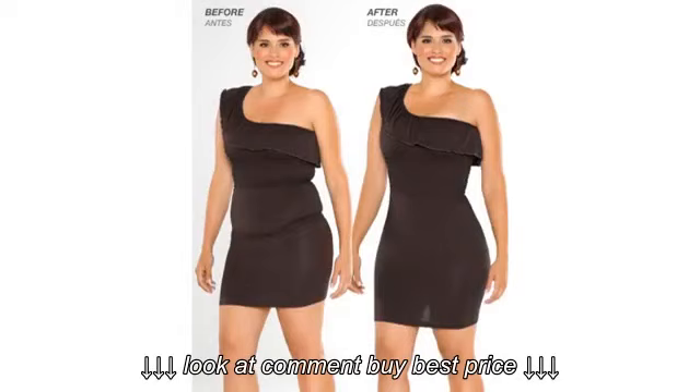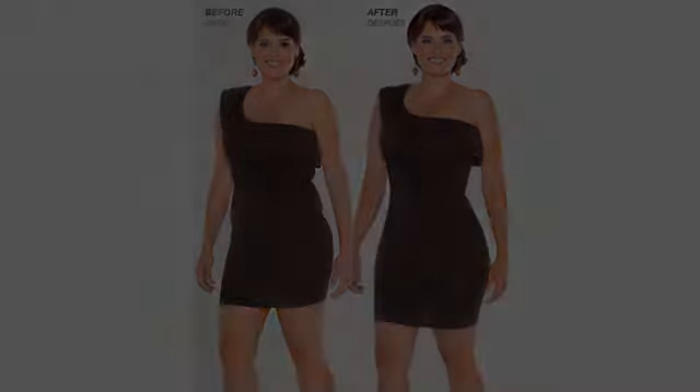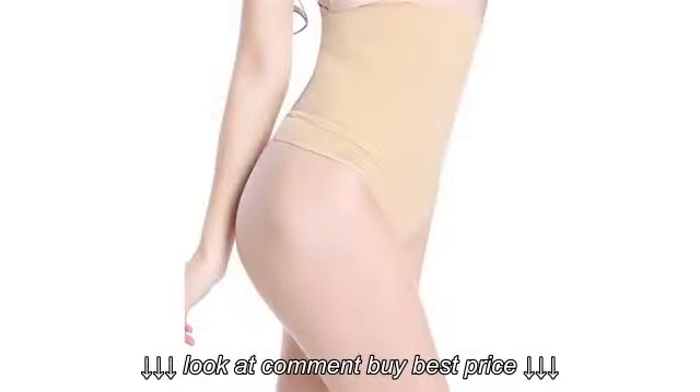Wish I'd taken the measurement before I took it off, but you can tell for yourself. I'm 5'10", 245 pounds with a long torso. I got a large.